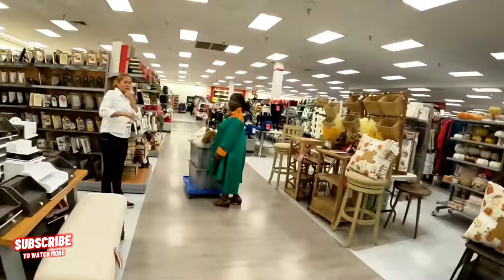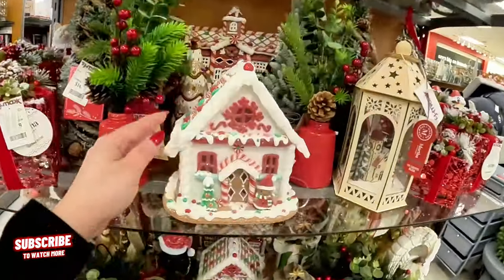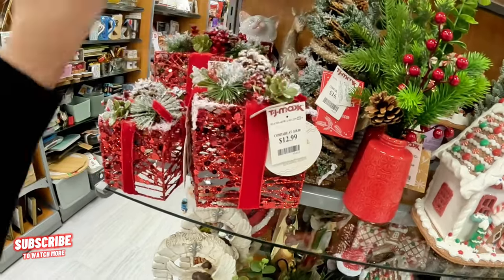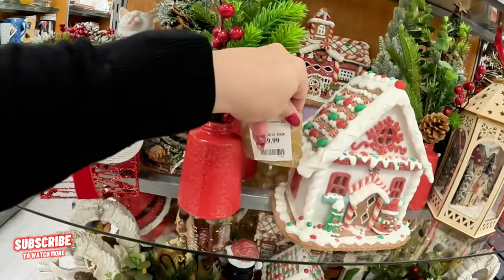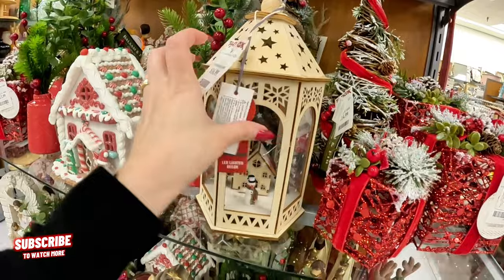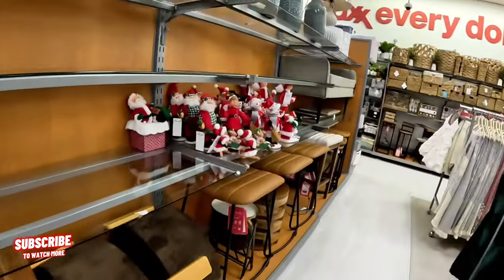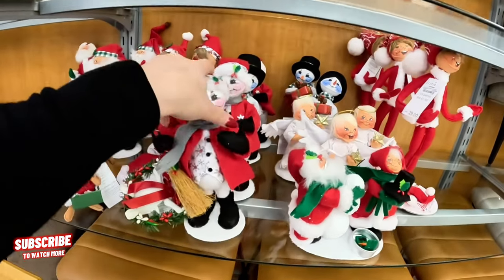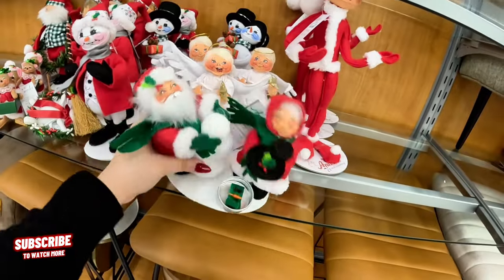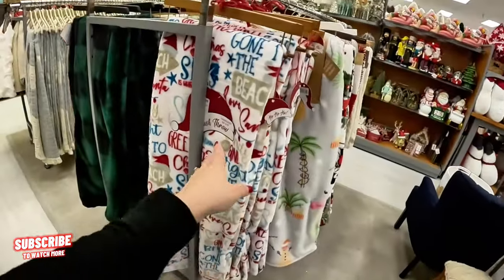Look at this guys — oh my God, beautiful, so pretty! $12.99, so cute. Look at this — $10. Look at this little one for $16.99. Oh my God, look at all this Christmas stuff! $15 — it smells amazing on this side guys. Look at this for $14.99. $24.99. And on this side I see the little Christmas throws — $16.99, super cute. Oh my God, I can't stand it. $16.99 — look how beautiful, with the little palm trees and everything.